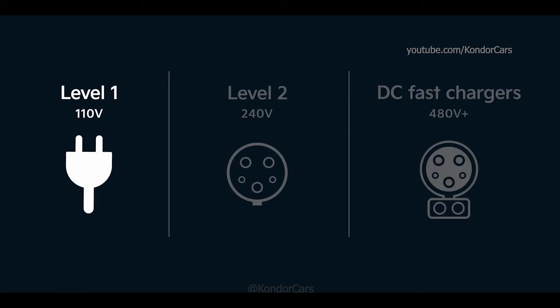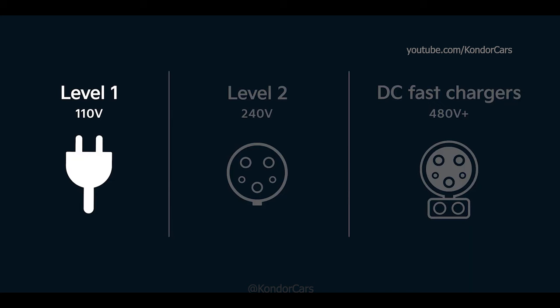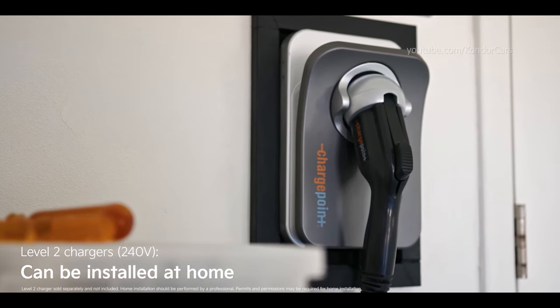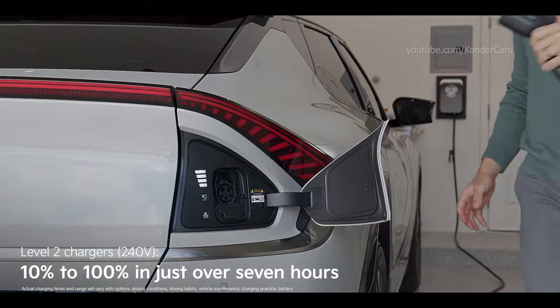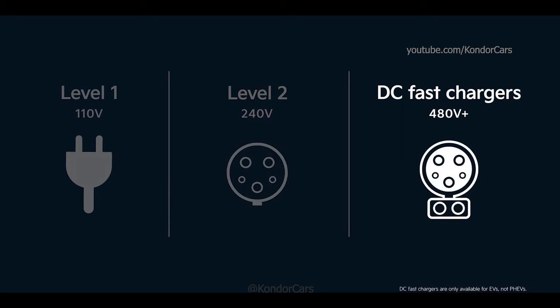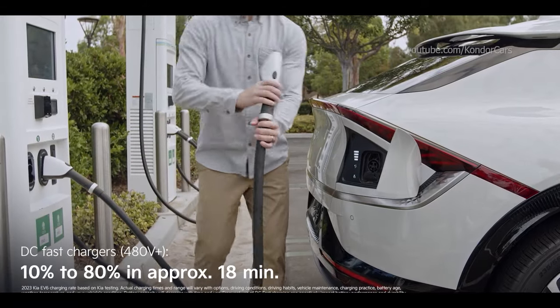Level 1 chargers use a standard 110-volt outlet found throughout your home. These have the longest charge times but allow you to use nearly any outlet for charging — great when you're away for the weekend or have extra time. Level 2 chargers use a 240-volt outlet like an electric clothes dryer, make up the majority of public chargers, and can charge a Kia EV6 from 10% to 100% in a little over 7 hours. DC Fast Chargers can deliver up to 350 kilowatts of power and can charge the Kia EV6 from 10% up to 80% in as little as 18 minutes, and are available at select public charging stations.